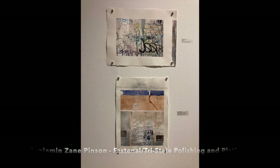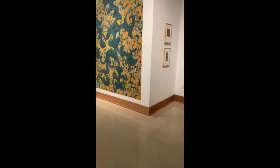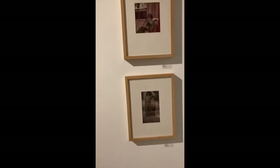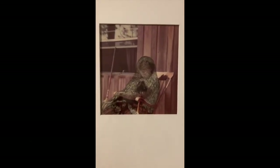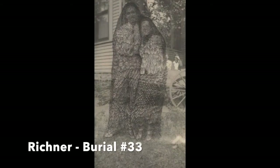More pieces by Zane Pinson. These two works are by an artist named A.V. Rickner, and A.V. is drawing on top of photographs, making really beautiful feather-like textures on top of images of people.